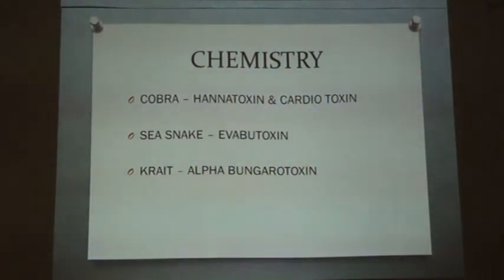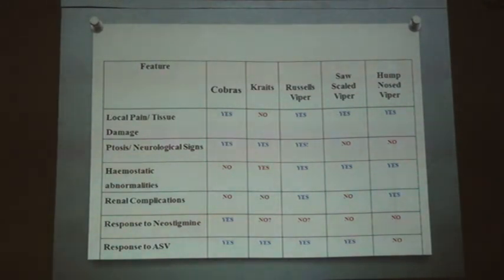Cobra basically comprises alpha-neurotoxin, which is a post-synaptic toxin. It is also claimed to have cardiotoxin. The krait, not that common in India, has beta-bungarotoxin, which is a pre-synaptic toxin. The Russell's viper, though predominantly hemotoxic in nature, can also cause neurological manifestations, which can initially confuse the clinician.